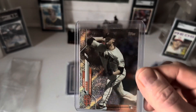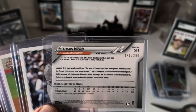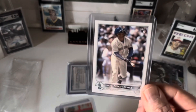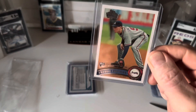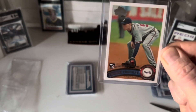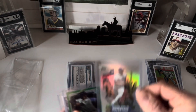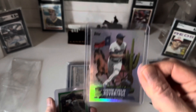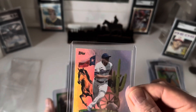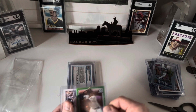Got a Logan Webb rookie card — looks like some kind of refractor, and it's numbered to 264. Then I've got a Julio Rodriguez base rookie card from 2022. Then a Freddie Freeman rookie card — this is a Diamond Anniversary Factory Set Limited Edition, probably a 2011; I kind of like this one, might hang on to it. Then I've got a Corey Seager Home Field Advantage card — looks like it has a couple of dirty spots on it, but still a fun card — World Series Champion.